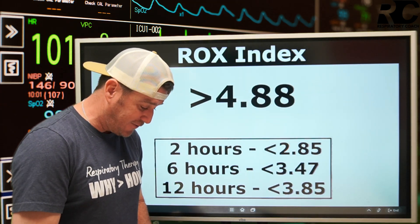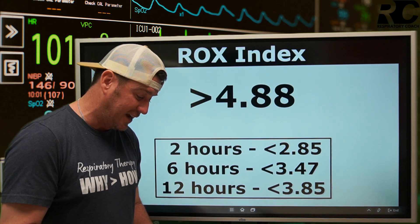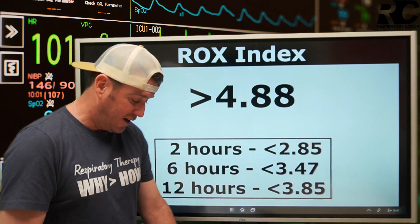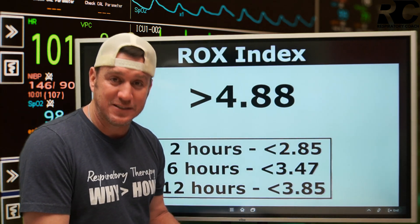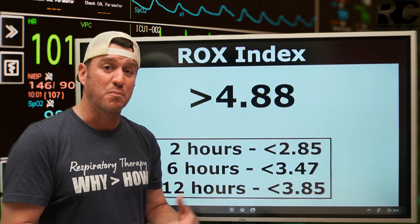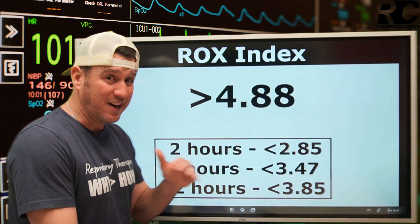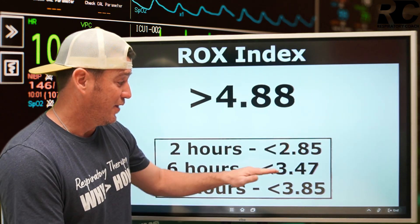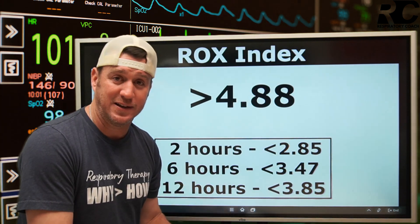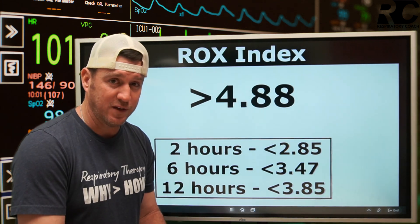Egan's defines this: research has demonstrated that patients with a ROX Index greater than or equal to 4.88 after 2, 6, and 12 hours of high-flow nasal cannula therapy were less likely to be intubated. In contrast, patients who were more likely to be intubated at those same time periods — 2, 6, and 12 hours — had a ROX Index less than 2.85, 3.47, or 3.85 at those respective times, meaning they were more likely to require intubation and mechanical ventilation.